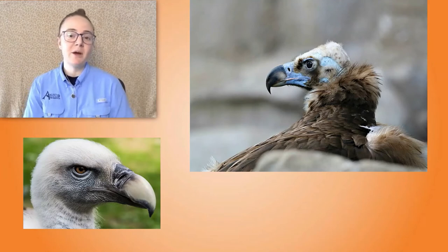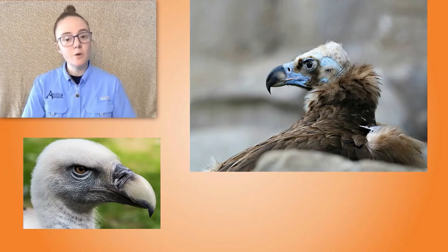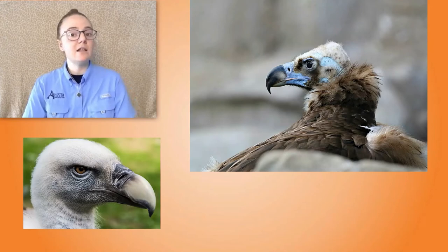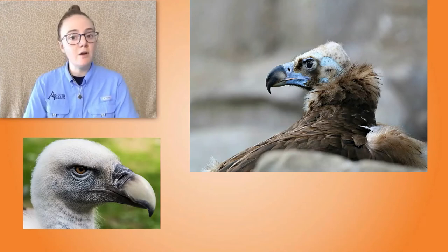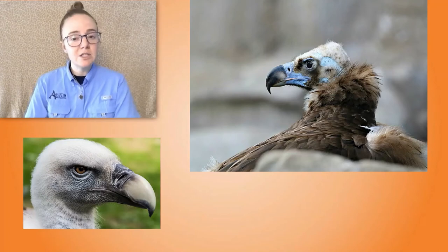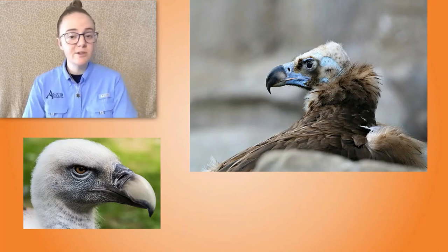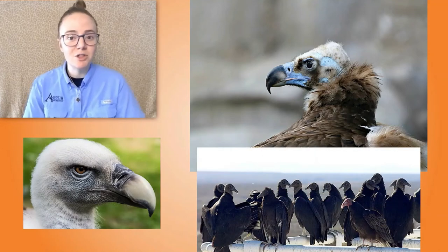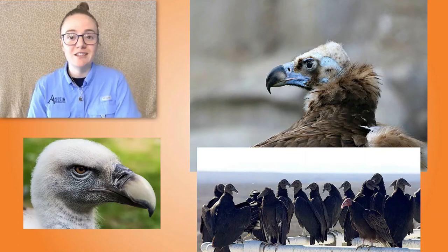Another way that vultures are different from other birds of prey is in their social structure. Most birds of prey like hawks and eagles are pretty solitary, meaning that they do things on their own, but vultures actually tend to do most things in groups. They will fly, hunt, and even roost or sleep in large groups — and we can see here there's even a turkey vulture hanging out with a group of black vultures because they're social animals.